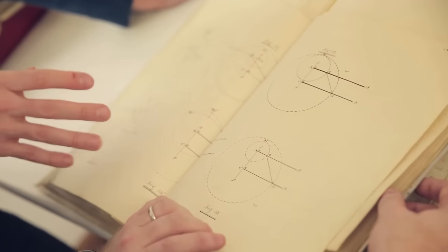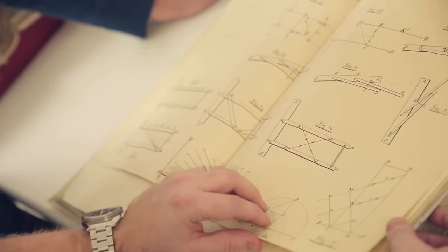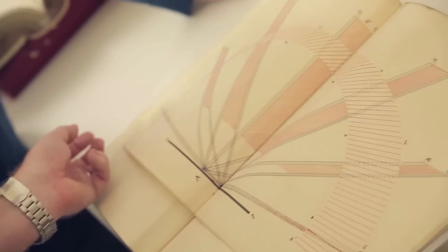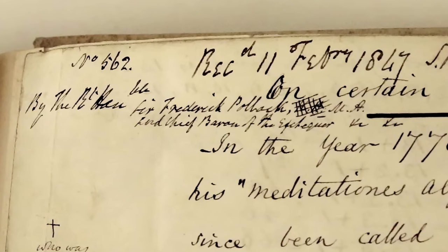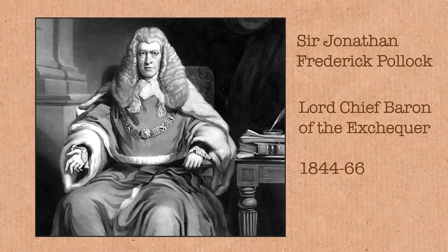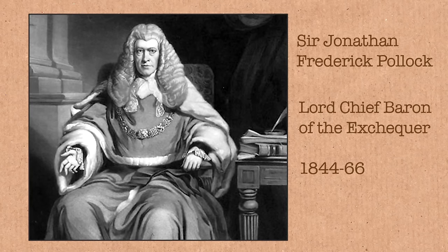Look at this, Matt. So is this specifically maths-themed, this book, or is this just the order they arrived? This is all topics, so it could be anything. Let's get to this paper here. This has been written - this is from 1847. The Right Honourable Sir Frederick Pollock, Chief Baron of the Exchequer. So he's in charge of the country's finances. And the title is 'On Certain Properties of Prime Numbers.'